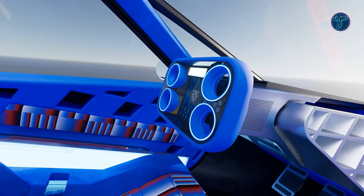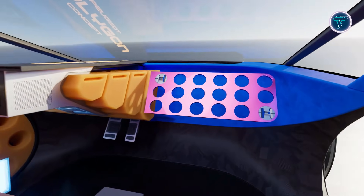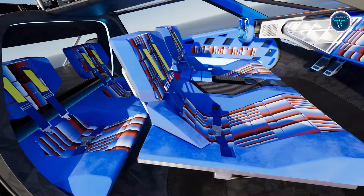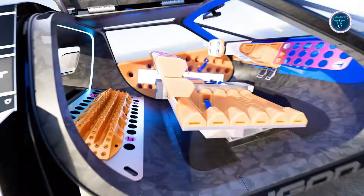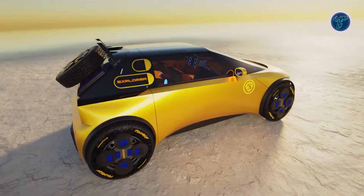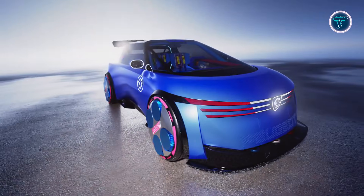Innovative steering and display solutions suggest quicker response and a more intuitive connection between driver and vehicle. The Polygon Concept focuses on efficiency, urban agility, and user experience rather than conventional performance metrics. It represents Peugeot's vision of future city mobility, where electric cars are expressive, intelligent, and designed to fit seamlessly into modern lifestyles.